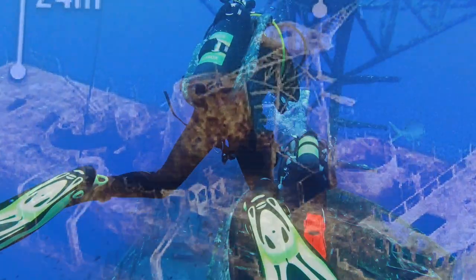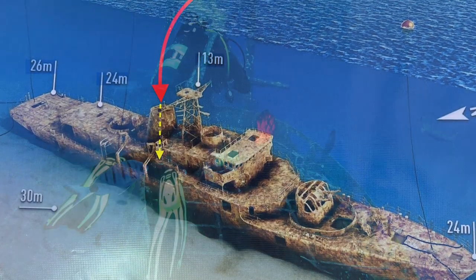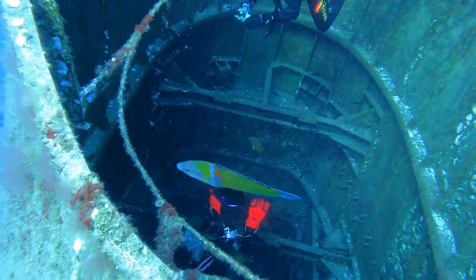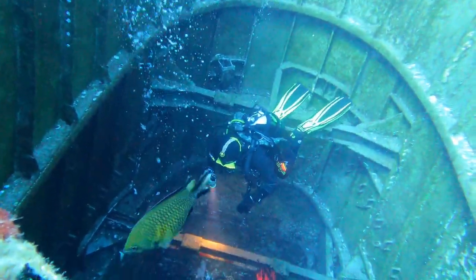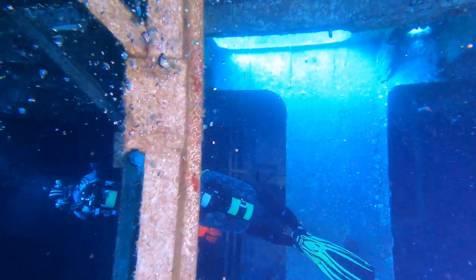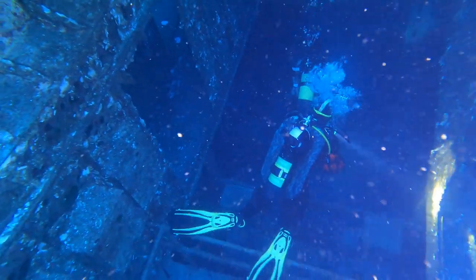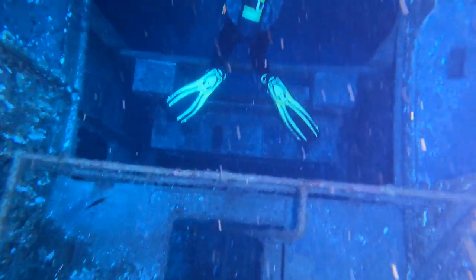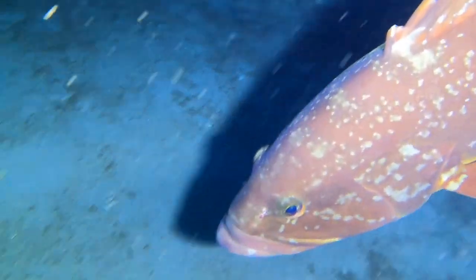Jetzt sind wir wieder im mittleren Bereich des Wracks und wollen durch den mächtigen Schornstein hinab in den Maschinenraum tauchen. Es geht über zwölf Meter hinab in den großen Maschinenraum, den ich euch anfangs bereits gezeigt habe. Überraschung — unsere Zackenbarsche sind schon da, als ob sie es geahnt hätten, dass wir kommen.